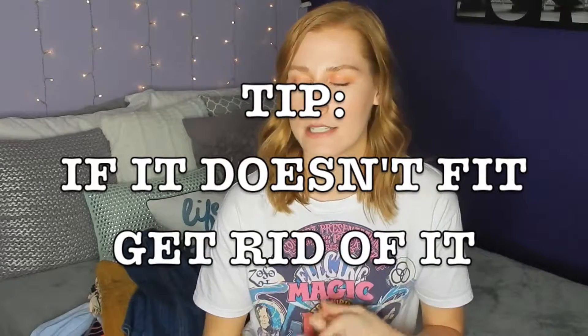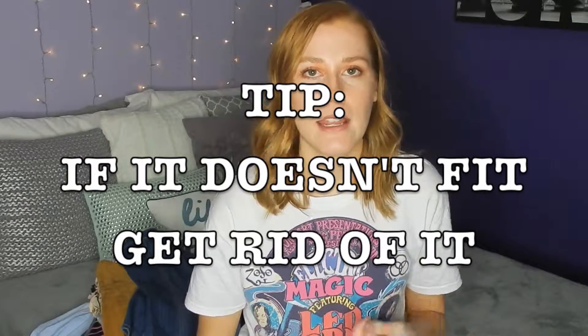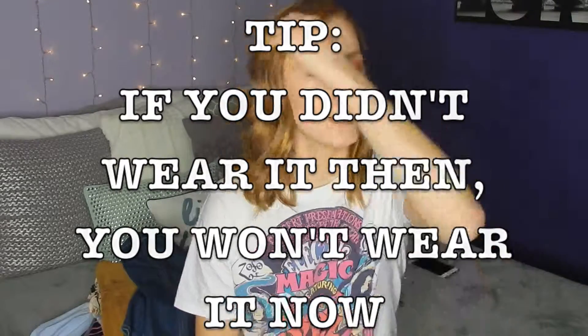Tips for when you're going through your maybe pile: you really need to look at whether something fits you well. If it doesn't fit well and it's a little bit big or a little bit tight, you're not going to want to wear it as often. So if it's not worth getting tailored, then don't keep it. Another rule is that if you haven't worn it in the past season that it was appropriate to wear — a tank top, for example, if you didn't wear it this past summer, you're probably not going to wear it this upcoming summer. So there's no reason to keep it.